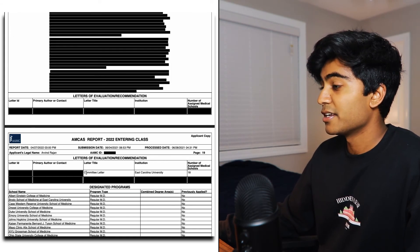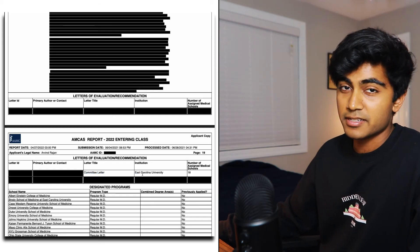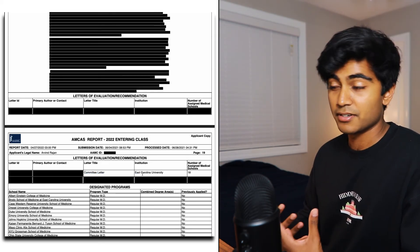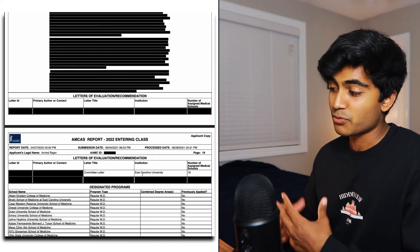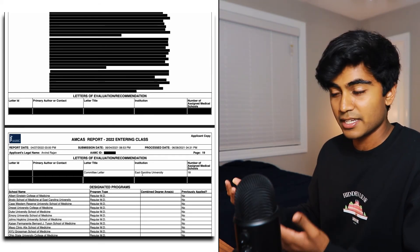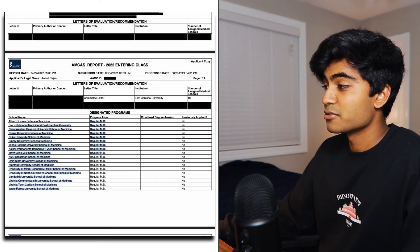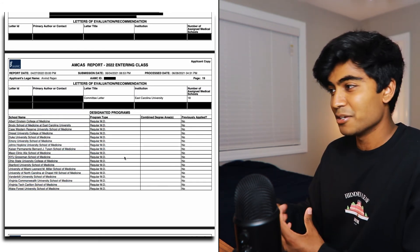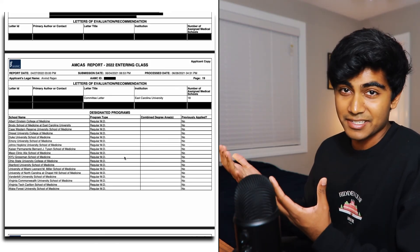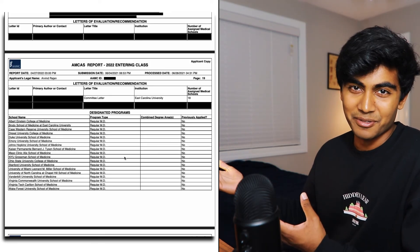Next: letters of recommendation. I had a committee letter from my university. Make sure you go through the process and figure out how to get a committee letter from your university, as most medical schools recommend it if you have the option. And finally, these are all the medical schools I applied to. I can make a follow-up video explaining which ones I got into, which ones I didn't, and how I made this list in the first place.